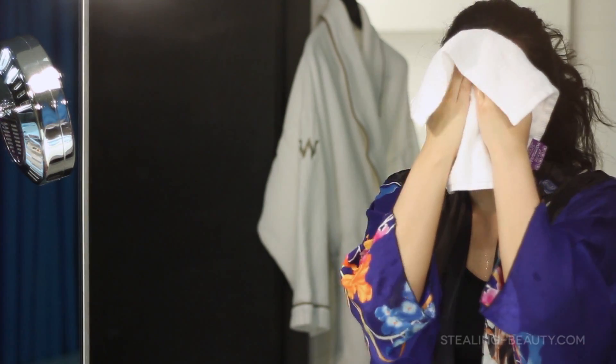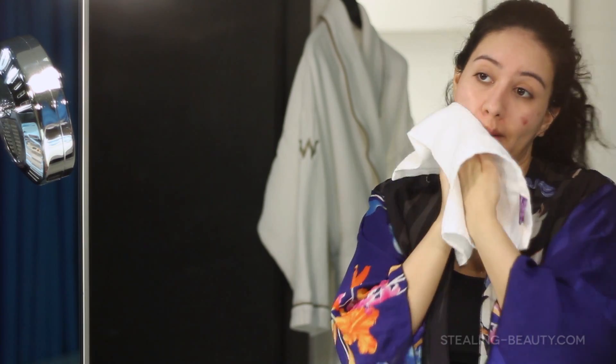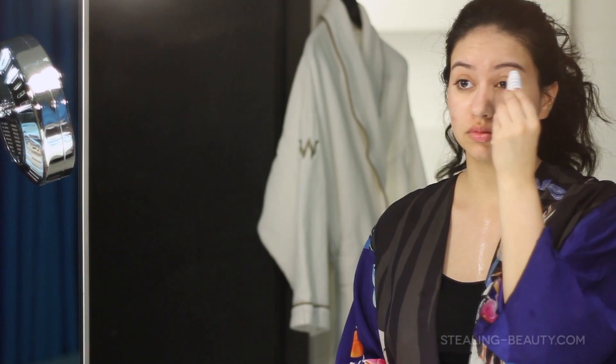So now that my face is all clean, I'm going to pat dry with a towel and move on to moisturizer. Do you guys start with face cream or eye cream? Today I'm starting with eye cream.